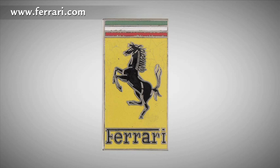Thus, the Ferrari brand was born, and which ever since then has been on all the cars the company produces.